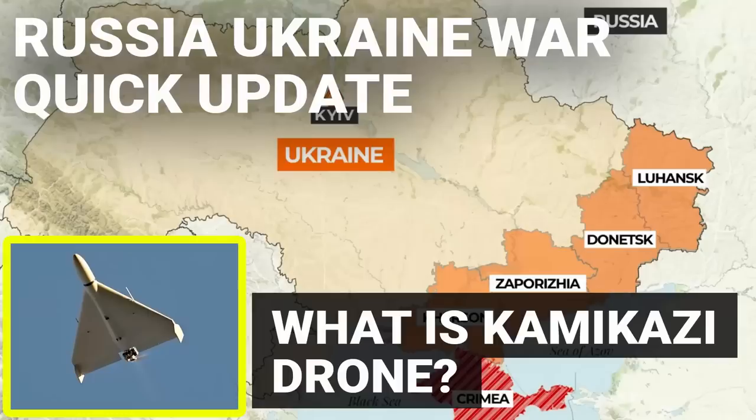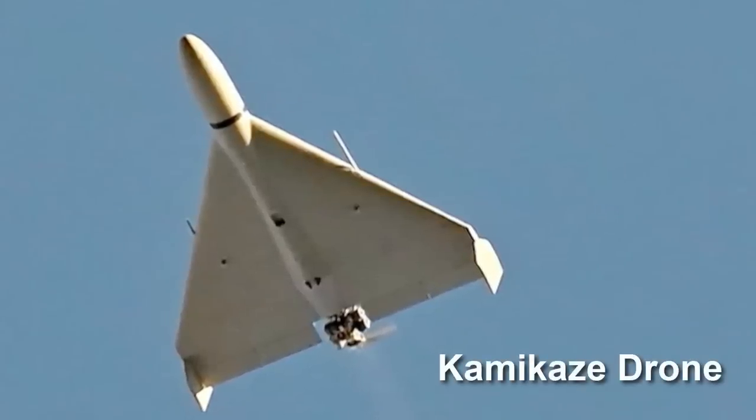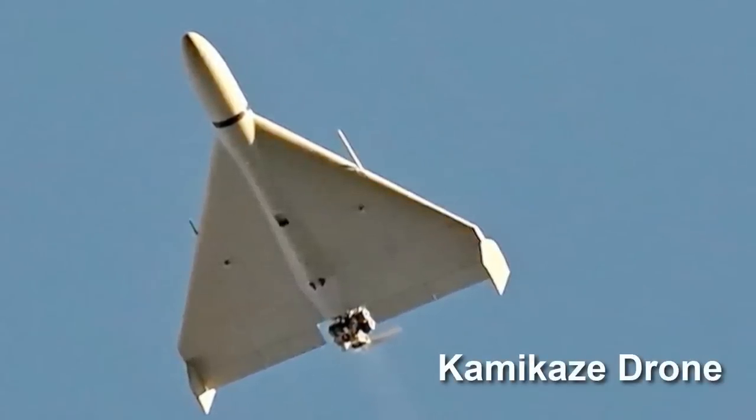Recently in the Russia-Ukraine war, we heard about a new drone called the Kamikaze Drone. In this video, we are going to understand what Kamikaze drones are.